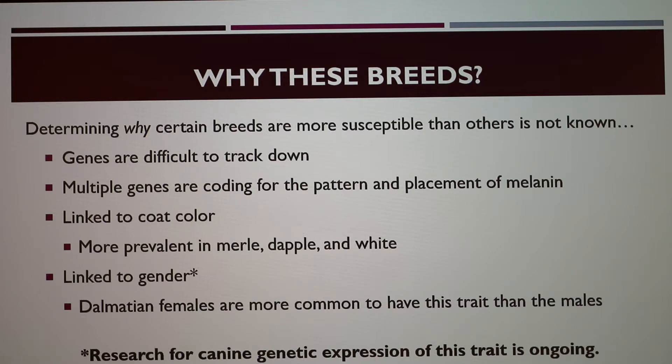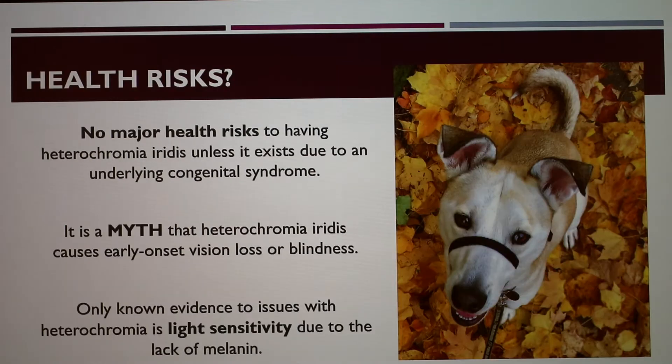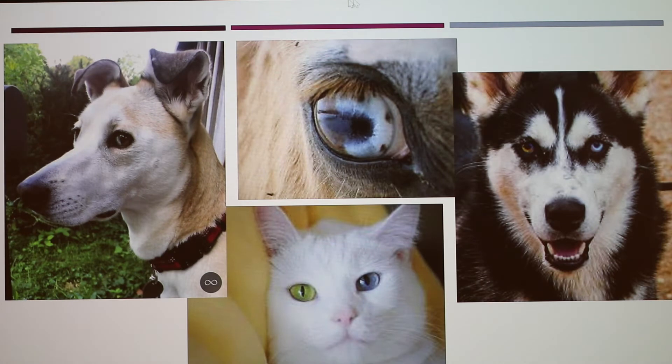Research into the genetic expression of this trait is ongoing. Are there any health risks to having heterochromia? None — unless it exists due to an underlying congenital syndrome like Waardenburg syndrome. It's also a myth that heterochromia causes early onset vision loss or blindness; it has no effect on vision whatsoever. The only known evidence is light sensitivity due to decreased melanin, but this applies to anyone with light-colored eyes. Melanin helps block light from passing through the iris to the retina, which prevents pain like when staring at the sun. Other than that, you can live a healthy life with this unique trait.